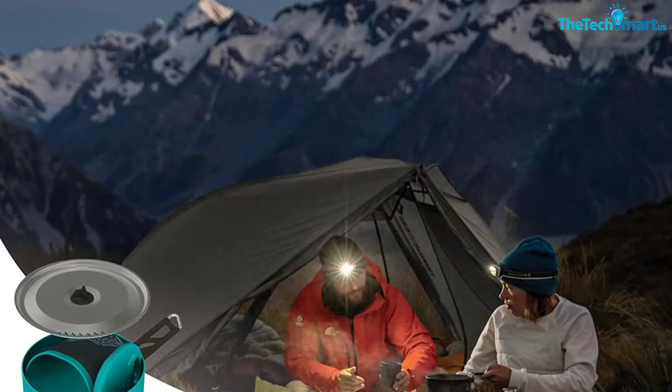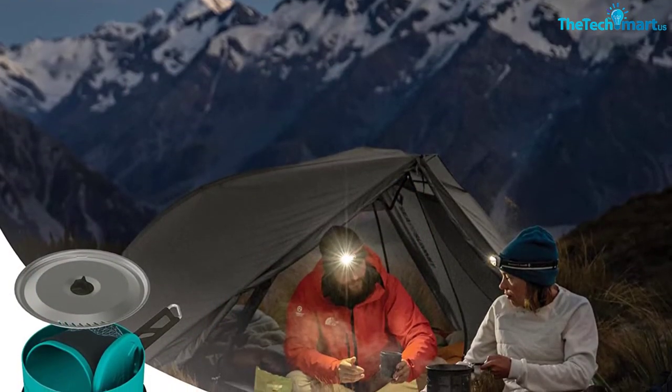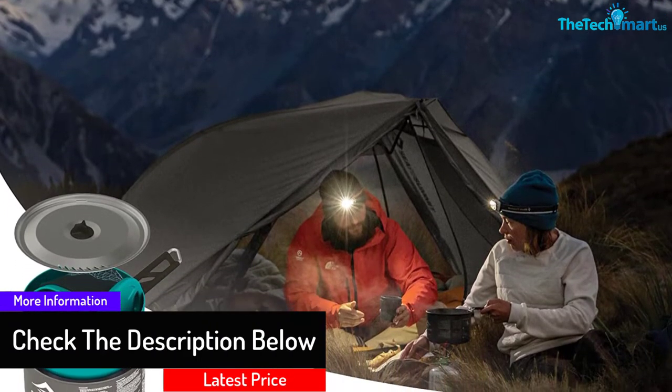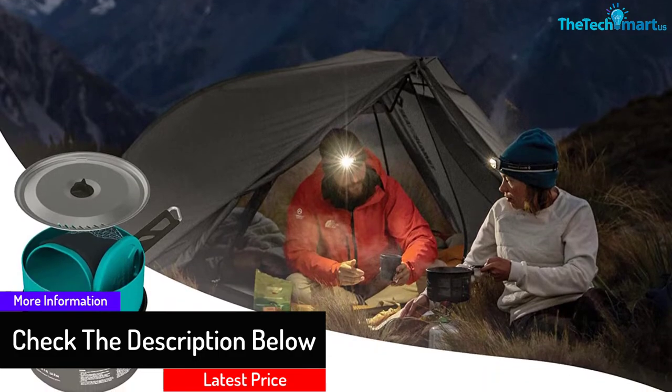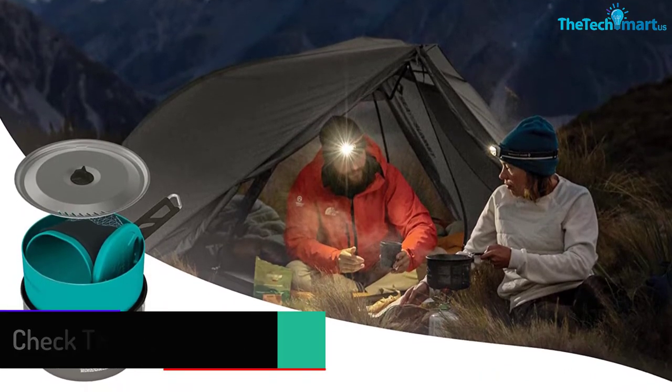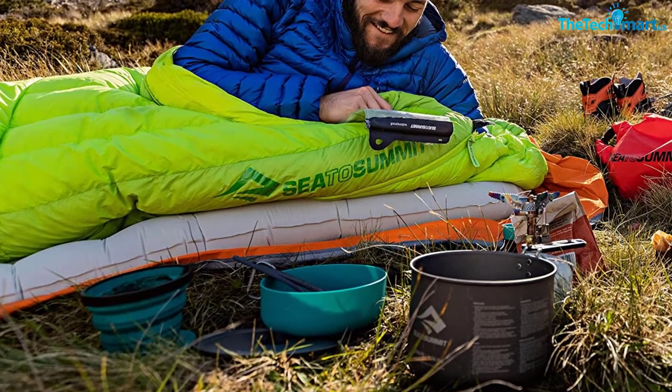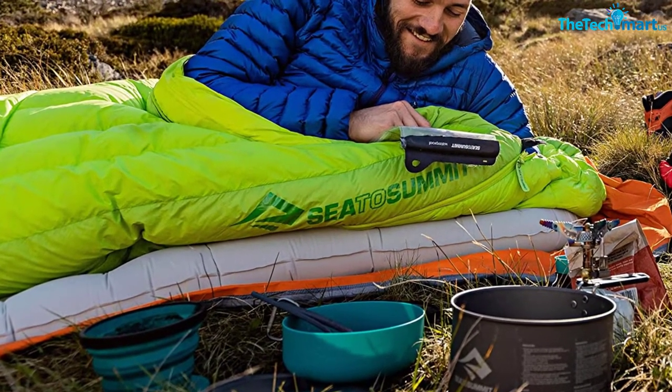The pots are made from hard anodized aluminum, which not only makes them light but durable too. They are extremely scratch-resistant and their non-stick coating makes them a breeze to clean. The pots also come with a pivot lock handle for safe use. The lids are designed for straining, and they have a textured bottom so they don't slip on uneven surfaces.